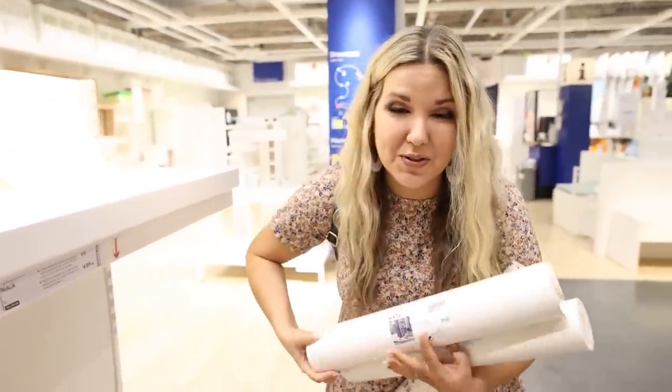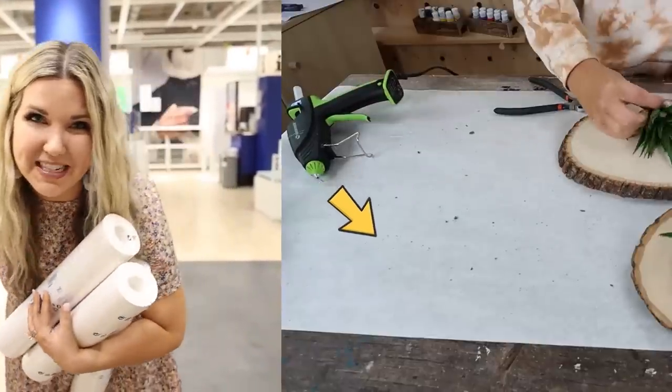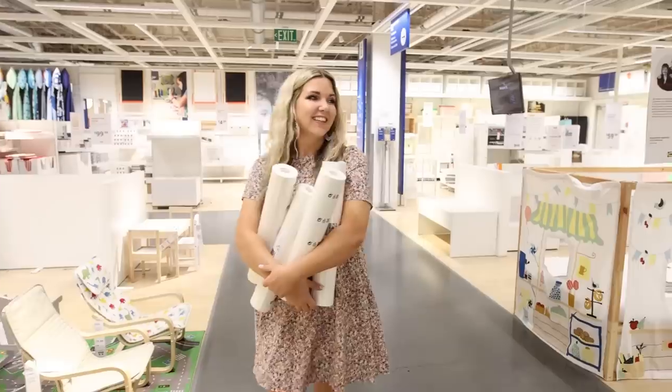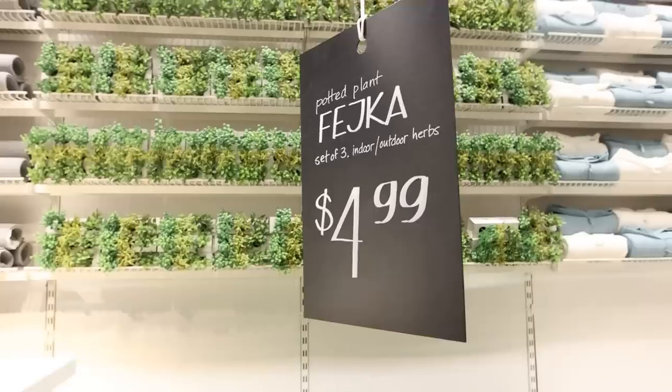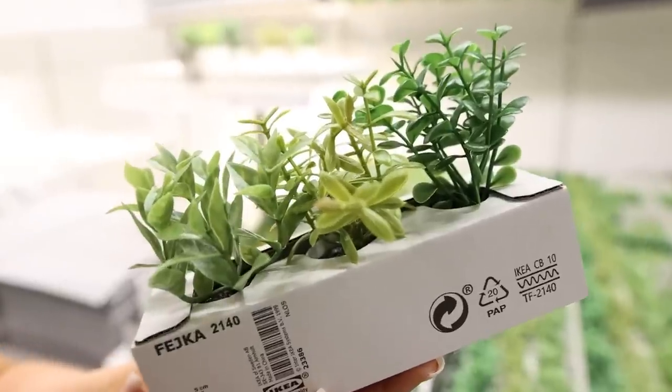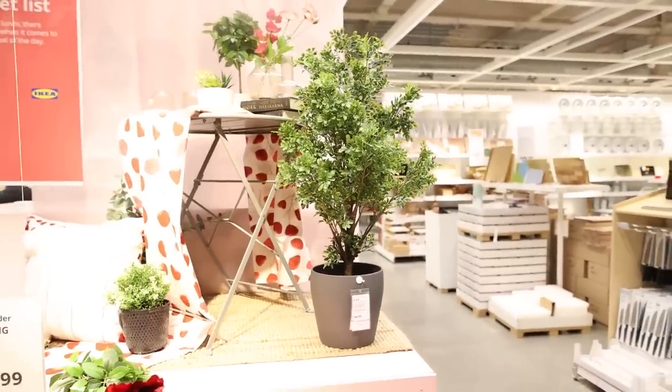I am stocking up on this craft paper. This is what goes on my DIY table when you guys see me doing all my DIYs. These are cute for $4.99. I'm obsessed with this plant — it's so realistic.